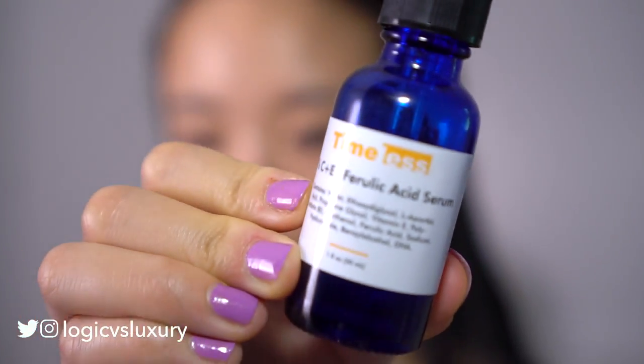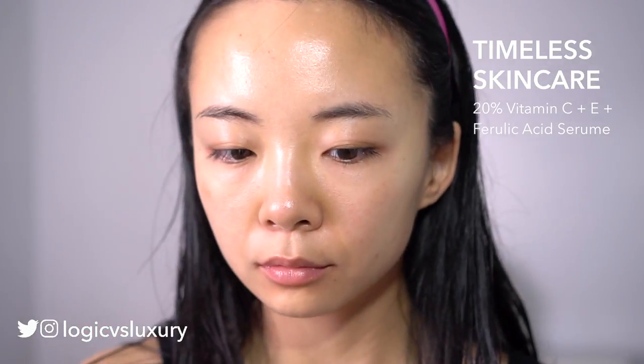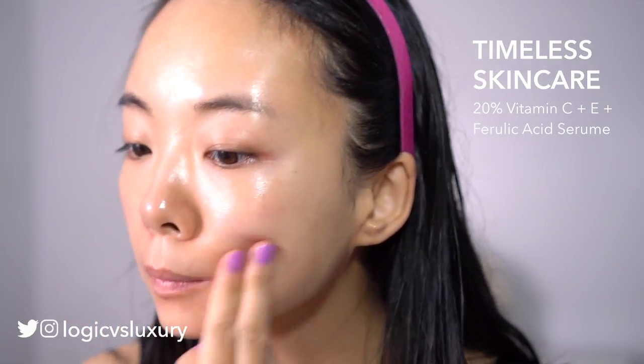This is my bare clean face and I will start with just some vitamin C serum from Timeless. Just a few drops and apply it all over my face and let that sink in for just a moment. Any extras go on my hands and my neck of course.